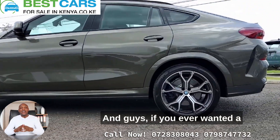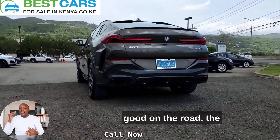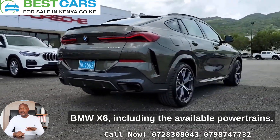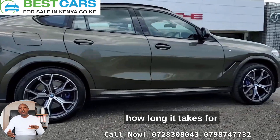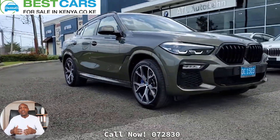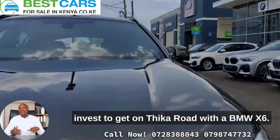Guys, if you ever wanted a true performance vehicle, one that also looks extraordinarily good on the road, the X6 is the car you are looking for. I'm going to tell you so much more about the BMW X6, including the available powertrains and how long it takes to accelerate from 0 to 60 miles per hour. I'm also going to tell you how much you need to invest to get on the road with the BMW X6.